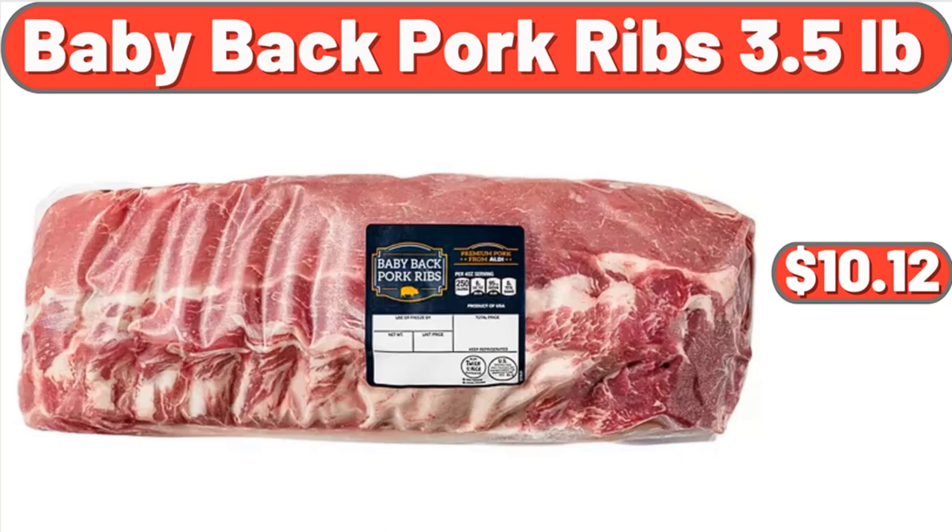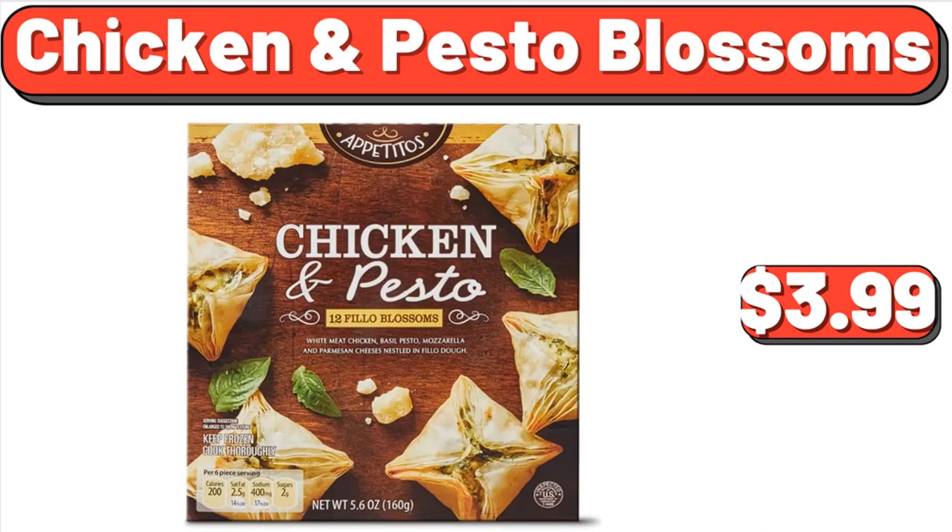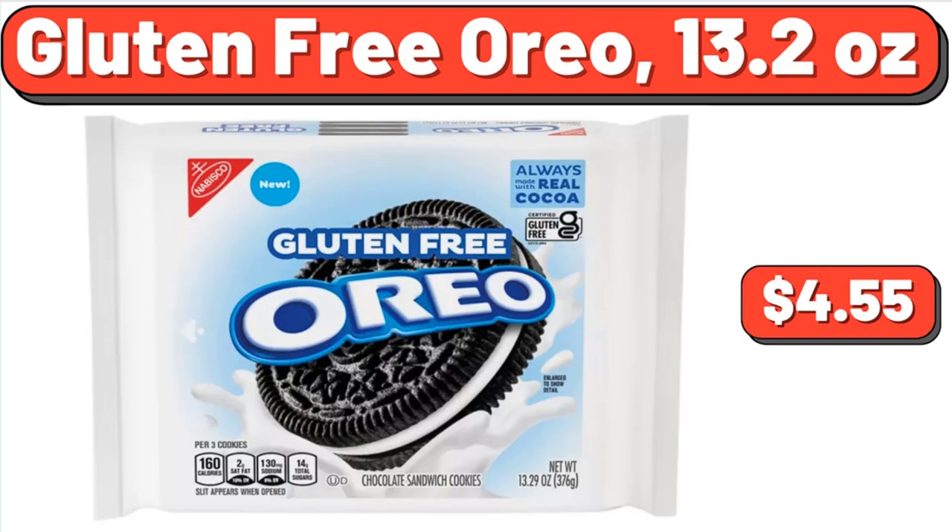Baby Back Pork Ribs, 3.5 lb, $10.12. Pain Italian Bread, 24 ounces, $5.49. Chicken and Pesto Blossoms, $3.99. Gluten-Free Oreo, 13.2 ounces, $4.55.